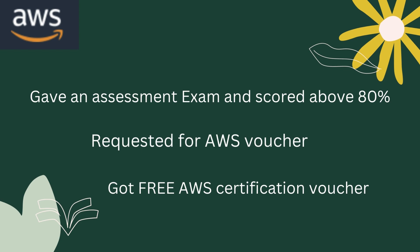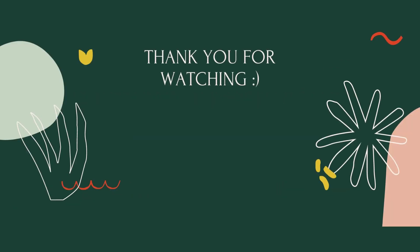That's it for today. That is how I got my AWS certification voucher for free. You can also register for AWS SheBuilds and get your voucher for free. Thank you for watching.